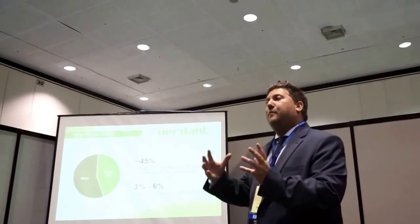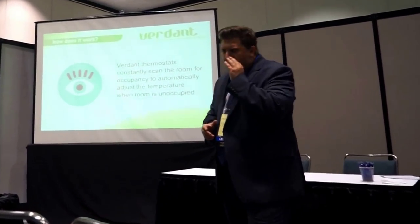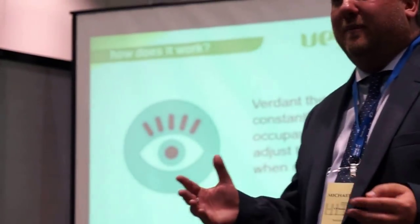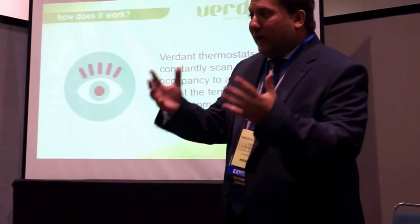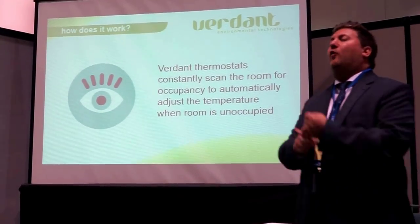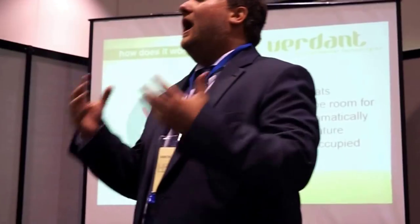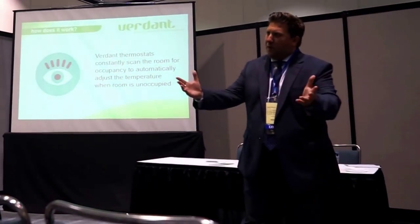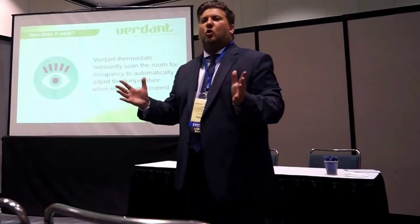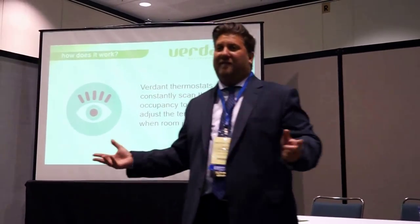You need temperature control based on occupancy — to identify when guests are going in and out of a room. The first thing you're looking for in a good occupancy detection system is a reliable method of determining whether a room is occupied or not. At Verdant Technologies, we employ a combination of both motion and body heat to determine whether a person is in the room — a very reliable and effective approach. As hotel operators, when your guests are in the room, you want them to have full control over the temperature. Some guests like it at 67 degrees, others at 74 or 75.